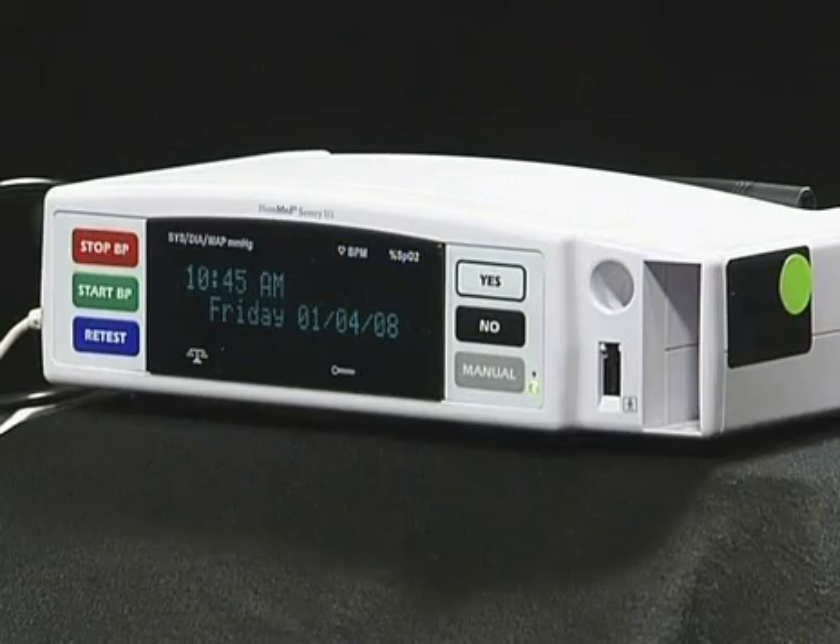We first started with the telemonitor approximately five years ago. We started with 40 telemonitors, focusing more on CHF and hypertensive patients. Over the years, we've grown now to having over 200 monitors.